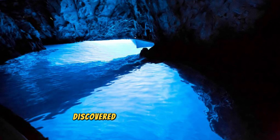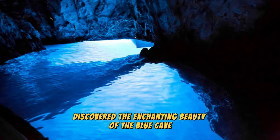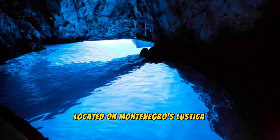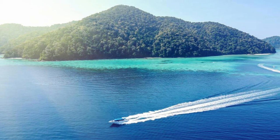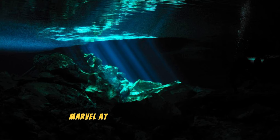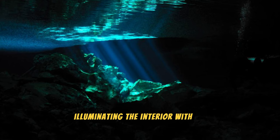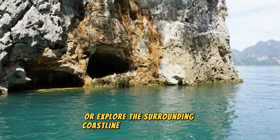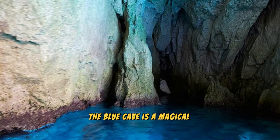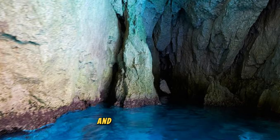Blue Cave (Plava Piljа): Discover the enchanting beauty of the Blue Cave, a natural wonder located on Montenegro's Luštica Peninsula. Cruise through crystal-clear waters to reach this hidden gem, known for its mesmerizing blue hues and luminous underwater caves. Marvel at the interplay of light and water as sunlight filters through the cave entrance, illuminating the interior with an ethereal glow. Take a refreshing swim in the cool, azure waters of the cave, or explore the surrounding coastline and nearby beaches. The Blue Cave is a magical destination and a must-visit for nature lovers and adventure-seekers exploring Montenegro's coastal wonders.